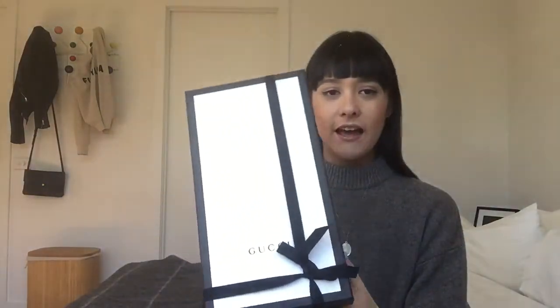On the top I found a return slip and a 'thank you for shopping at Gucci' note, along with the returns policy and how to exchange or return items. This is my first time purchasing on Gucci online, and so far it's been really good.